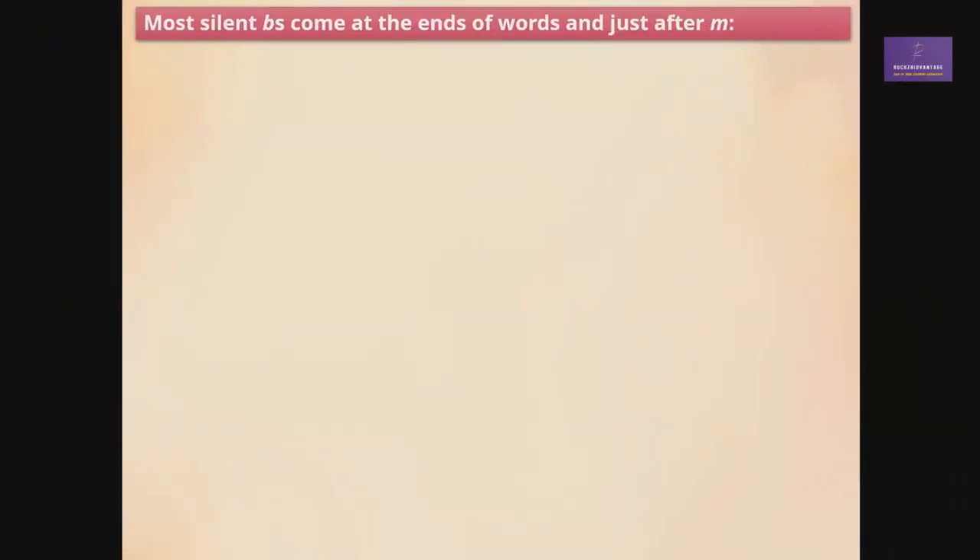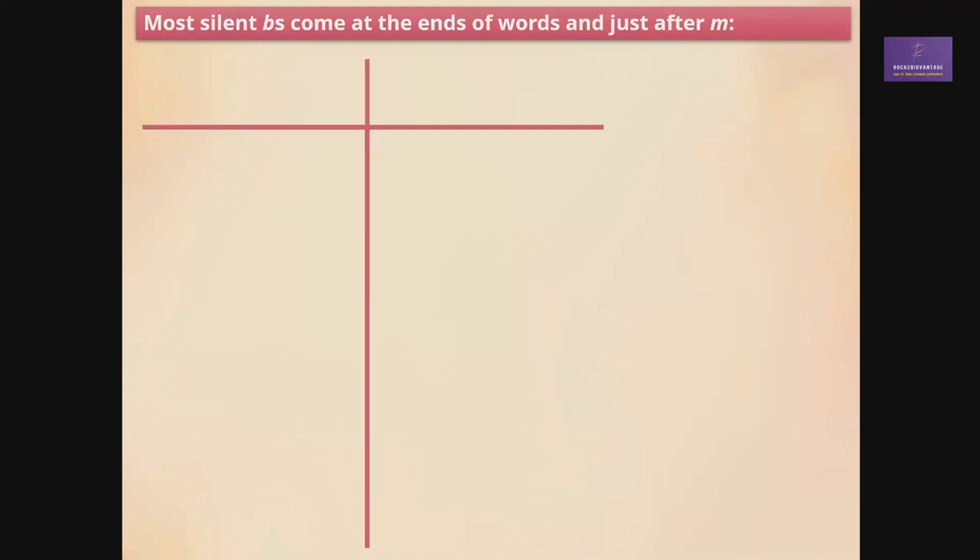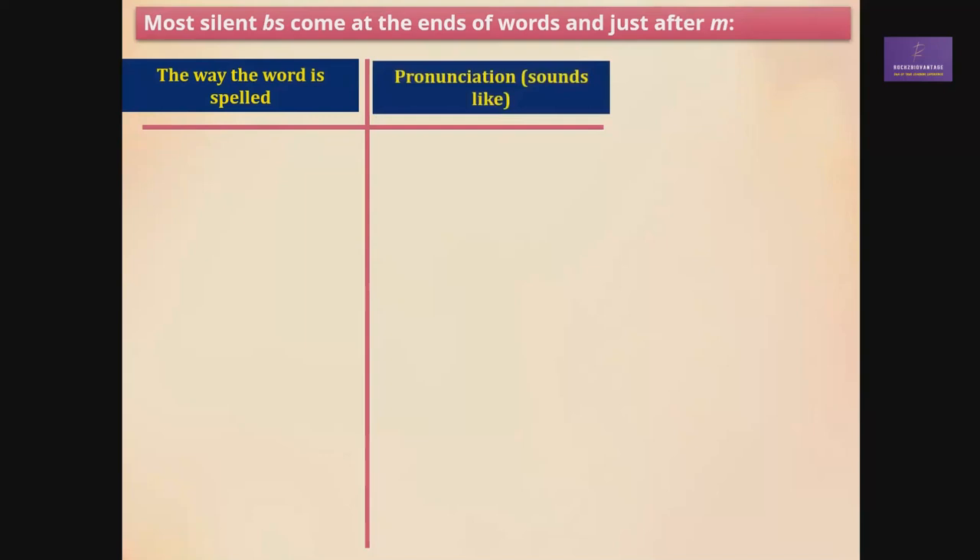Most silent B's come at the ends of words and just after M. Let me give you some examples. First, the way the word is spelled, and then we'll be talking about the pronunciation — how it sounds.